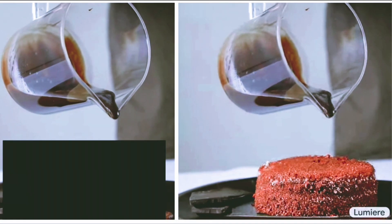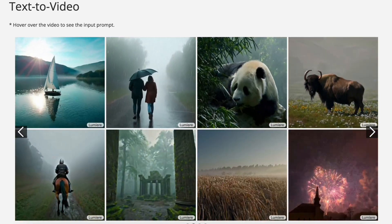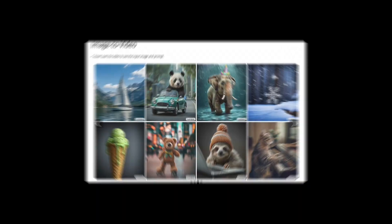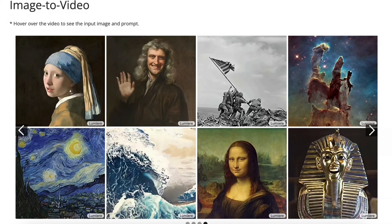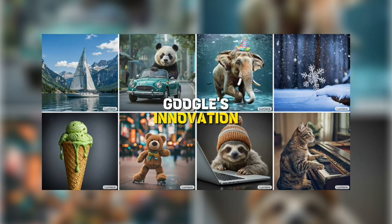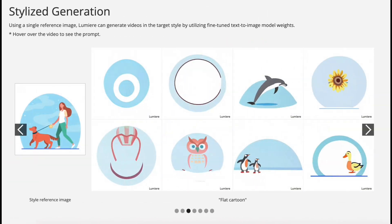The thing to remember here is that Lumiere is still being refined, and its full potential is yet to be fully unleashed. Future advancements could bring even more exciting features and capabilities. Overall, Google Lumiere represents a significant leap in AI video generation technology. Its ability to translate ideas into stunning visuals with remarkable flexibility and control makes it a powerful tool for artists, filmmakers, and anyone with a creative vision. While public access isn't available yet, the model is not available for use or download, but it highlights Google's innovation and new model design. Lumiere's potential impact on the creative landscape is undeniable — it's definitely worth keeping an eye on this game-changer in AI-powered video creation.